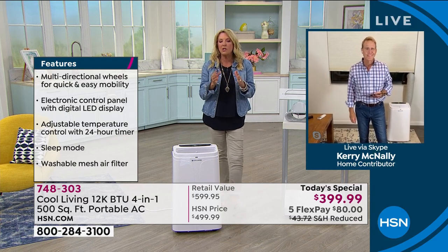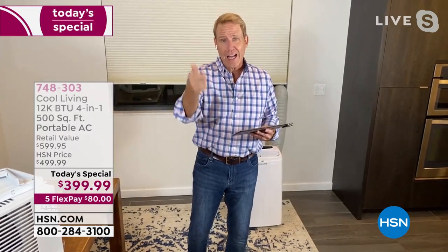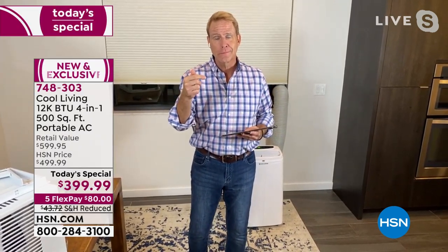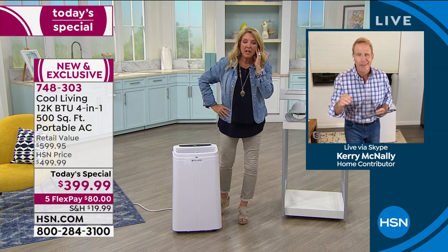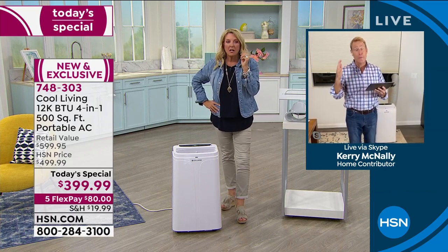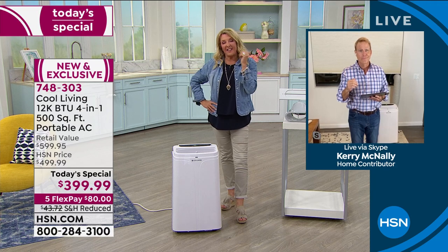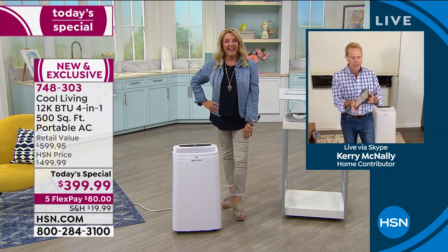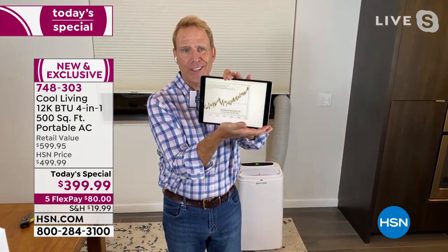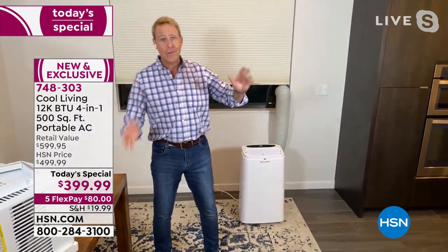Kerry's going to show us how it goes into the window again so people understand how simple it is. Kerry: to your earlier point about the headlines coming — the hottest year on record was last year, 2020, tying with 2016. This data is from NASA. It's only getting hotter — all politics aside, we can all feel it. Now is the time to get this done before the scorcher headlines arrive.